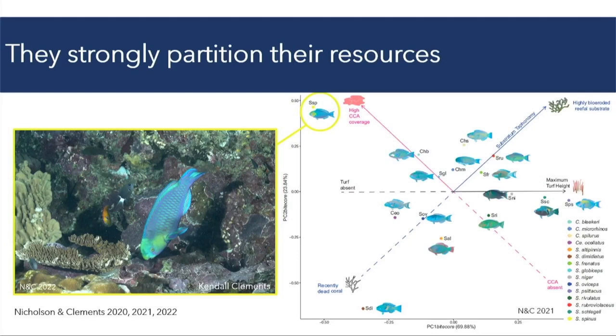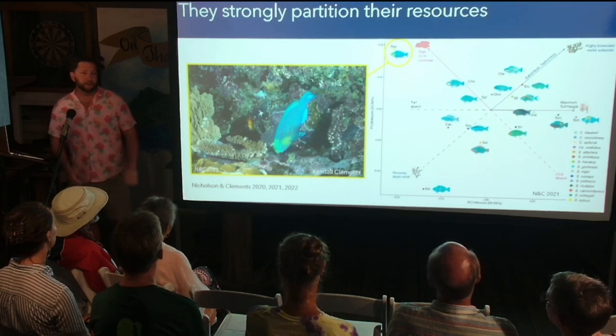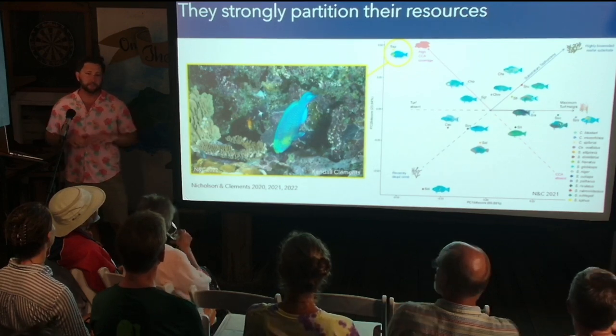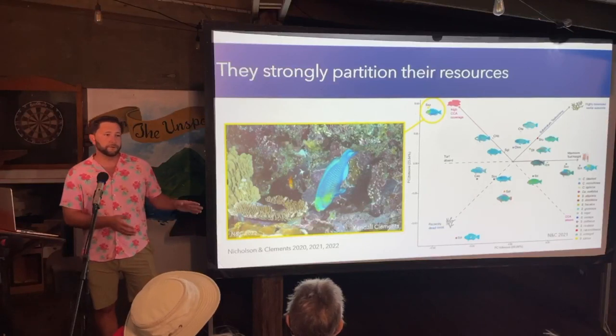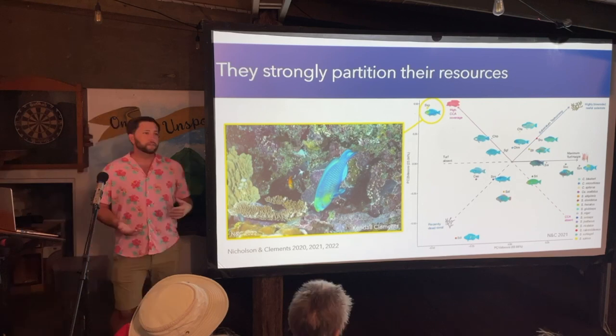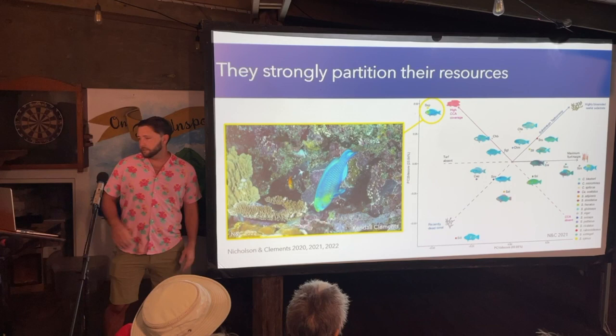One of the more specialized species, Geraspinus, takes almost all of its bites on crustose coralline algae — an important calcifying organism that stabilizes and consolidates the reef substrate, helps construct the reef, and is also an important settlement substrate for some coral species. This parrotfish almost exclusively forages for cyanobacteria on top of crustose coralline algae. So there's a lot of diversity in where parrotfish get their resources, but they're all targeting this one thing: benthic cyanobacteria.